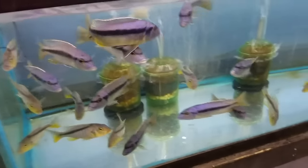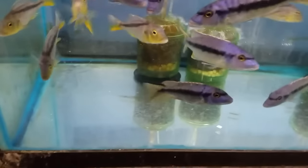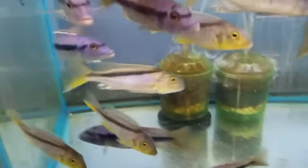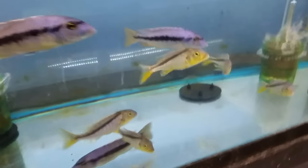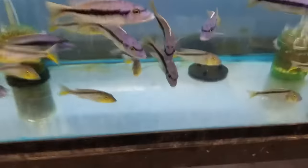Down here, Haplochromis and more Buccochromis rhoadesii yellow, a little smaller — four to four and a half inch males showing a lot of good color. These Haplochromis are really, really nice as well.